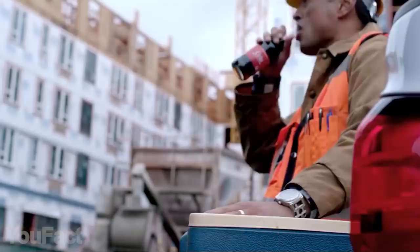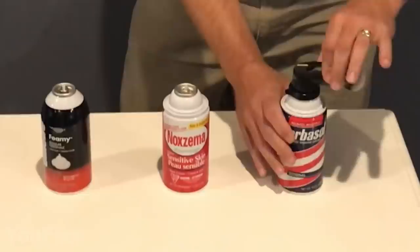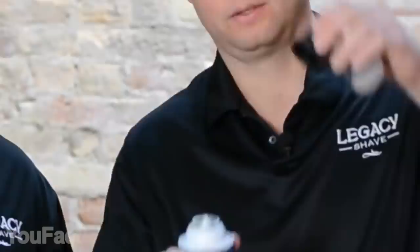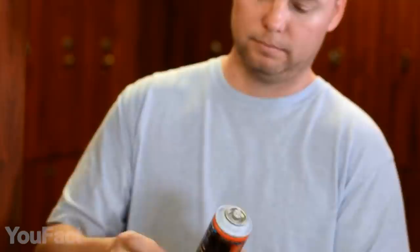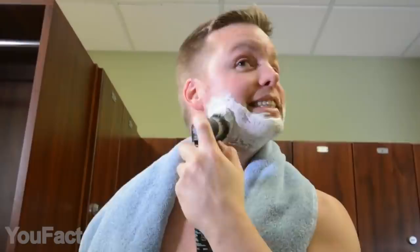Literally half of your shaving cream goes down the drain, so this new brush must save you lots of money. It simply installs on top of any standard can — cream or gel, it doesn't matter. You just need to remove the plastic top and place the brush instead. There's a built-in cap remover made especially for gel cans. From now on, you'll get a perfect amount of cream with just a push of a button. This way, every can will last up to four times longer. On top of that, it also ensures an overall better shave quality — the brush spreads the lather evenly, making it thicker and softer. For cleaning, just rinse it under the tap and give it a few shakes.